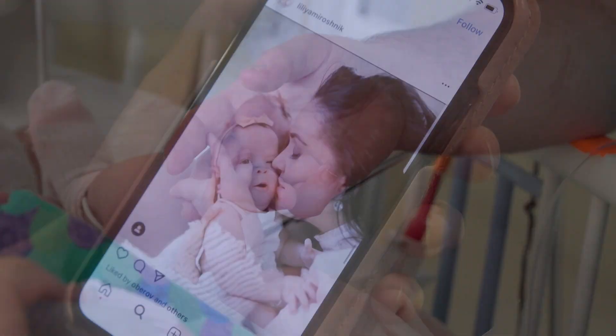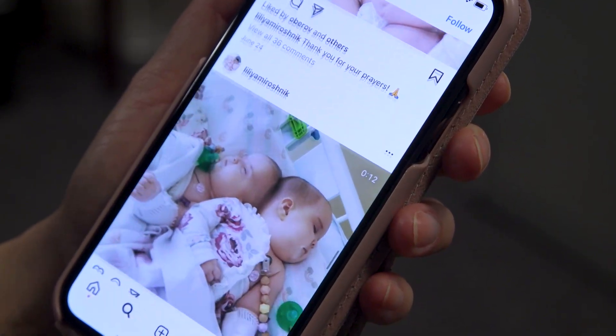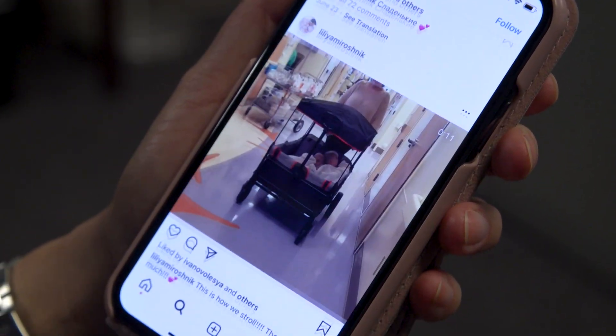The twins' mother, Lilia, posts frequent heartfelt updates on social media. She says: I'm so grateful to the medical staff who take care of my girls. I'm thankful for the doctors that are involved and all the team.